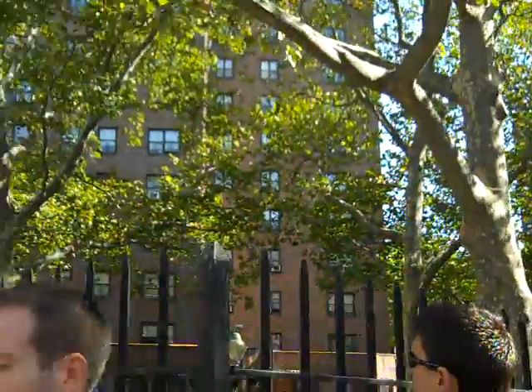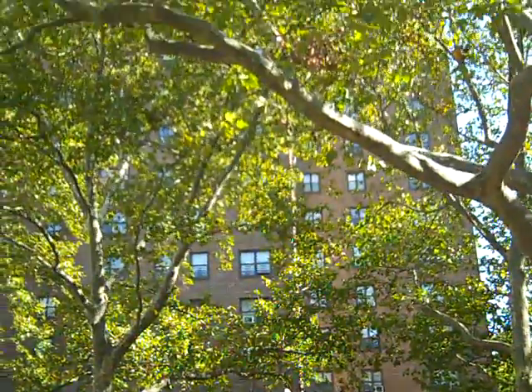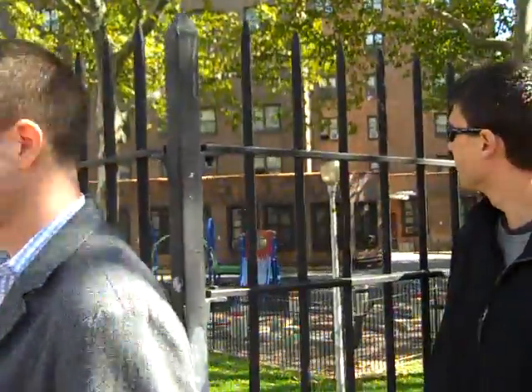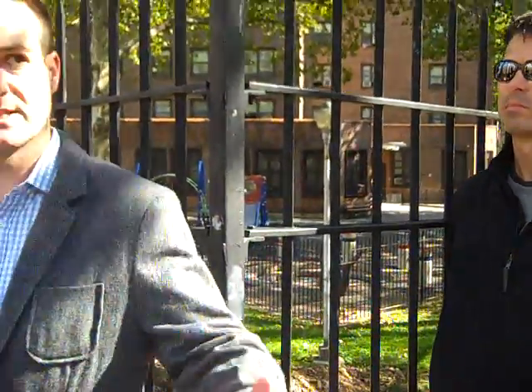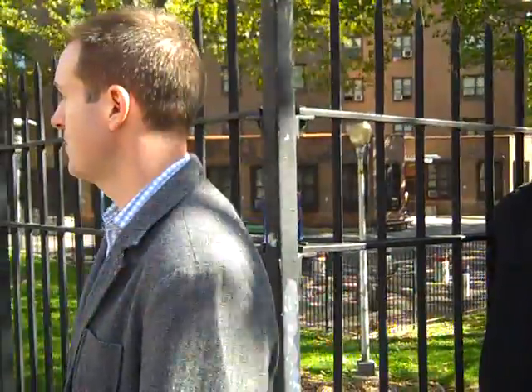And then right behind me, mid-20th century thoughts on urban planning with the NYCHA housing, which has a very different kind of orientation to the street — more sculptural than focusing on its relationship to the sidewalk or to its surroundings.